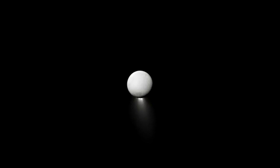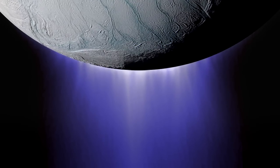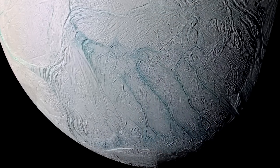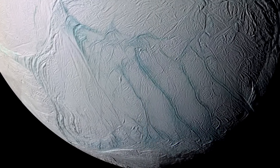Enceladus is a tiny moon, but it's really intriguing. It's got this plume that is shooting out from its south pole. The plume is mostly comprised of water and water ice that gets frozen when it's ejected out into space. Most of these particles are coming from these four major fractures that we call tiger stripes.